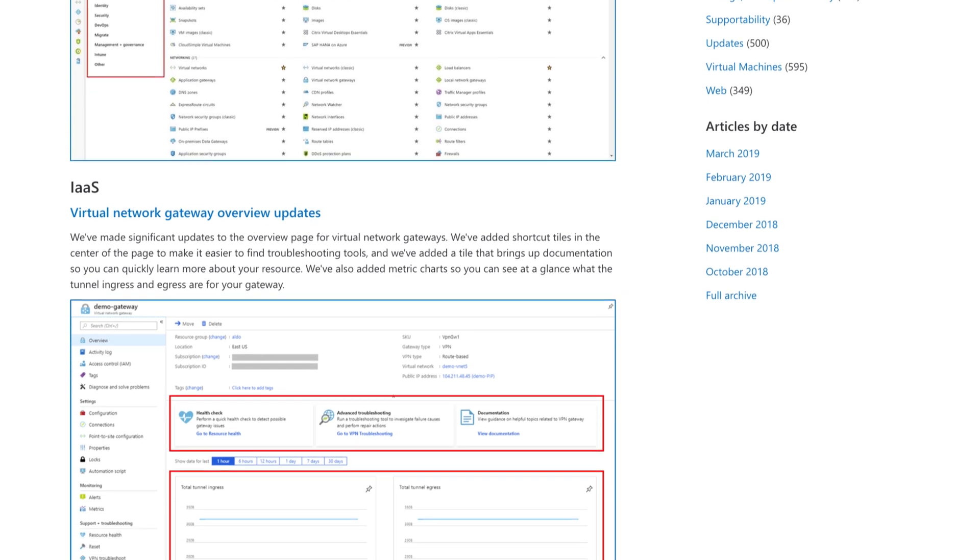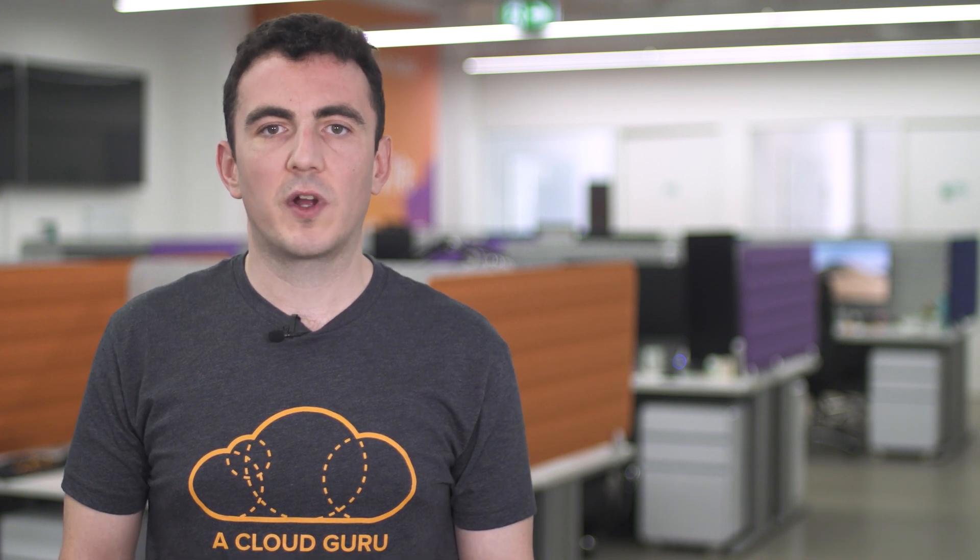The DNS Zone, Load Balancer, and Azure SQL Database Creation Flows have all been modified to be consistent with other creation flows such as virtual machines, and they all enjoy a simplified creation workflow. The Activity Log now supports viewing and filtering by management groups. For those of you that haven't worked with management groups, you can think of these as a grouping above subscriptions that allows you to apply policies to subscriptions contained within a group.